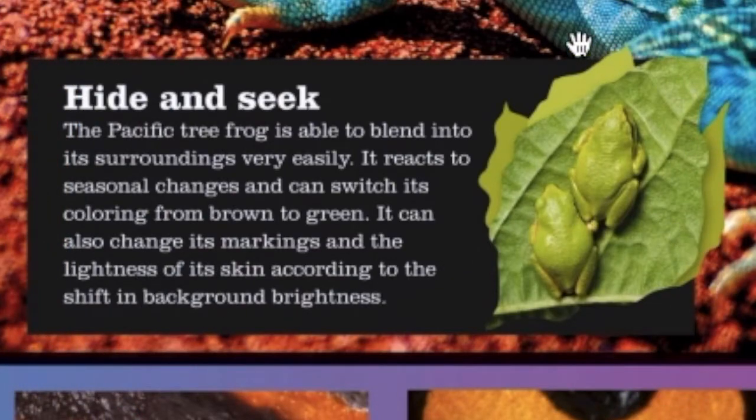In this last little box, it says hide and seek. The Pacific tree frog is able to blend into its surroundings very easily. It reacts to seasonal changes and can switch its coloring from brown to green. It can also change its markings and the lightness of its skin according to the shift in background brightness.